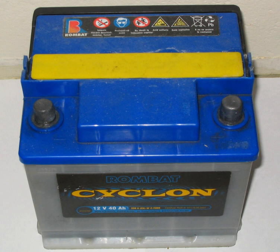Specially designed deep cycle cells are much less susceptible to degradation due to cycling, and are required for applications where the batteries are regularly discharged, such as photovoltaic systems, electric vehicles and uninterruptible power supplies. These batteries have thicker plates that can deliver less peak current but can withstand frequent discharging. Some batteries are designed as a compromise between starter and deep cycle — able to be discharged to a greater degree than automotive batteries, but less so than deep cycle batteries. They may be referred to as 'marine', 'motorhome', or 'leisure batteries'.